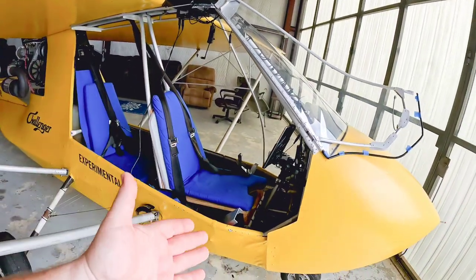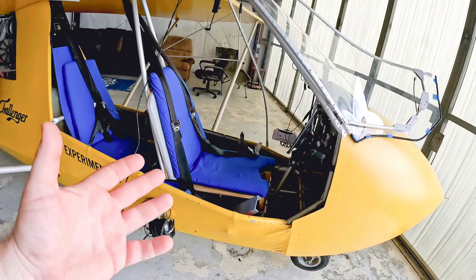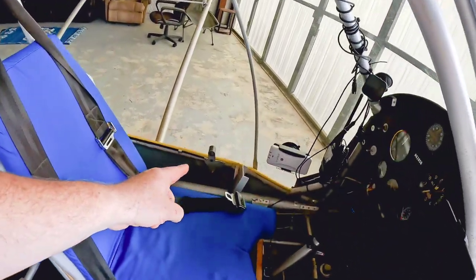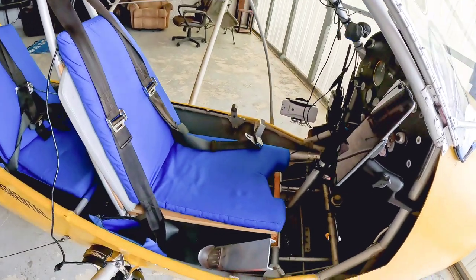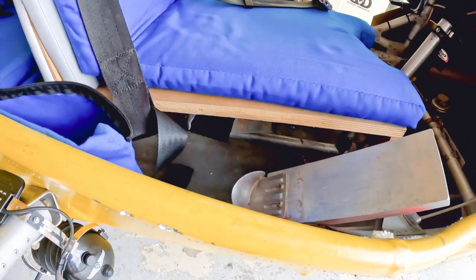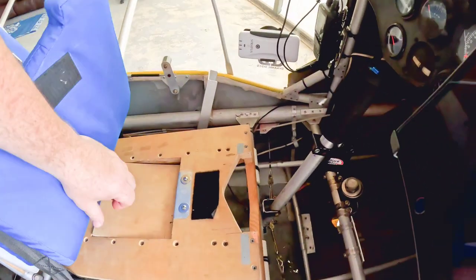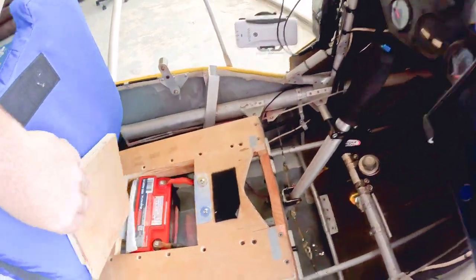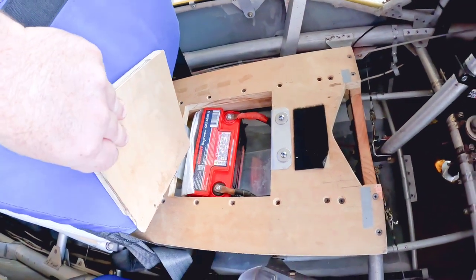If you have any other questions about the internal workings of my airplane, feel free to ask. I do not have a choke — that's something I plan on adding with a new throttle quadrant. My battery is under the seat; it's a brand new Odyssey battery. It works great.